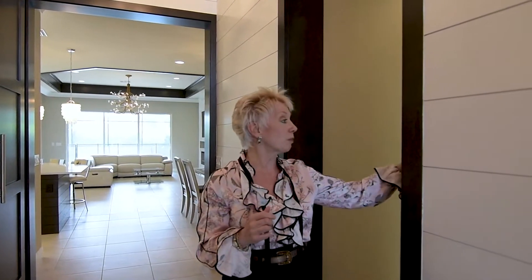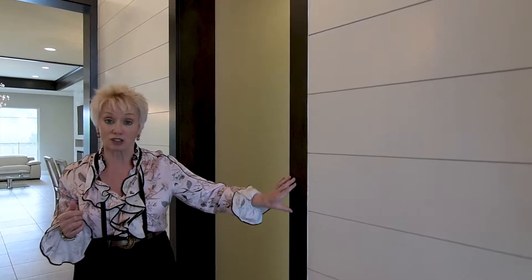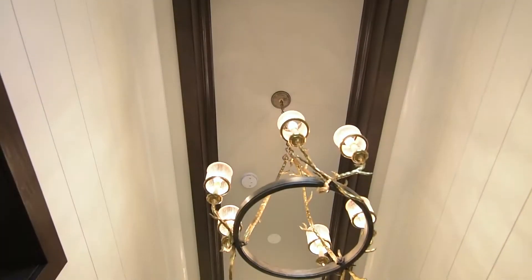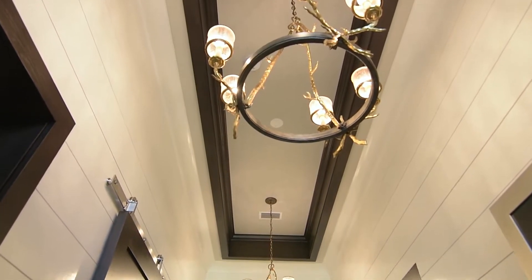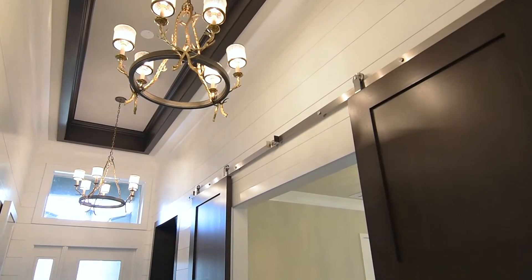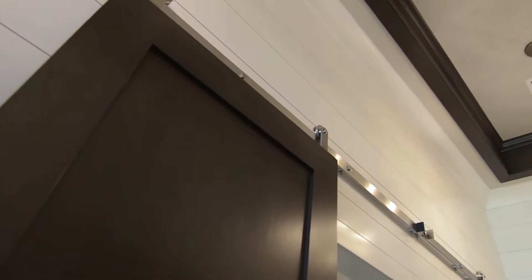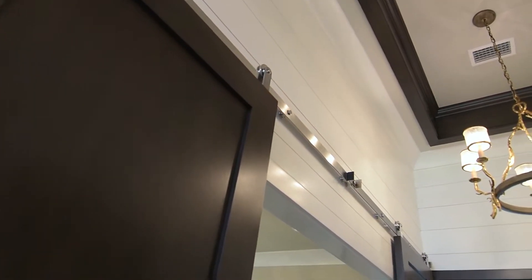Let me show you what we've done here in the entryway. We started by putting shiplap on the wall, and we beefed up all the doorways with custom stained wood. We chose custom staining because it lets the life of the wood shine through rather than just painting it. The drama comes from the ceiling treatment — we did the total stained look around the entire pop-up. We added gorgeous chandeliers and, of course, the beautiful barn doors.